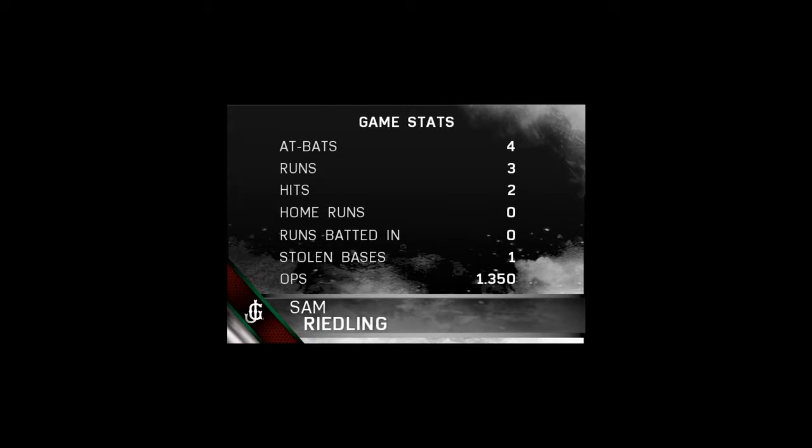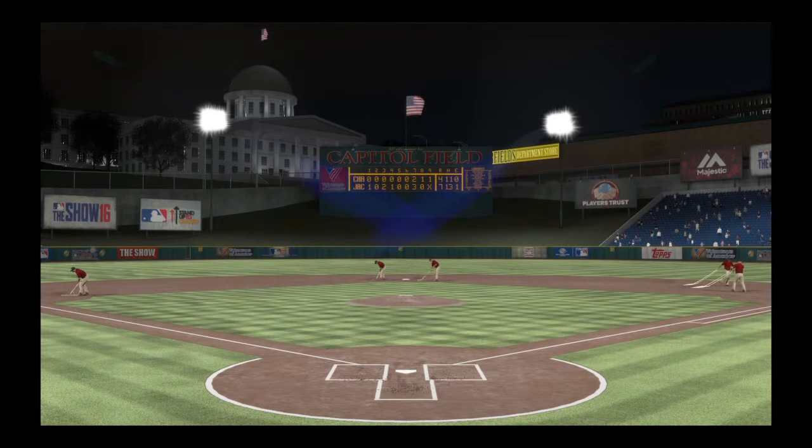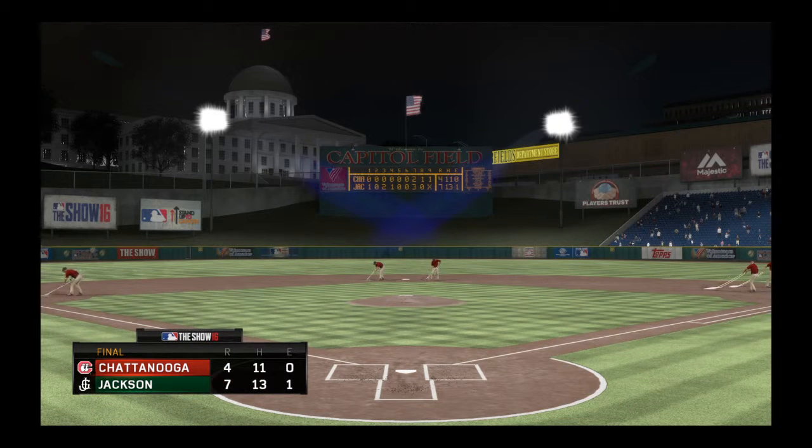A handful of fine individual performances to choose from in this one, boys. But what do you say we go ahead and let this man take home the hardware? He's our tops player of the game. You see a couple of hits for him in the ballgame. This one was tight throughout, but in the end, he really helped lead his guys to this victory.